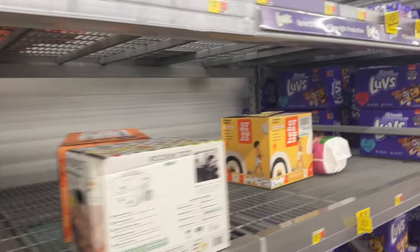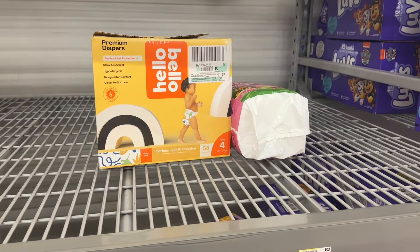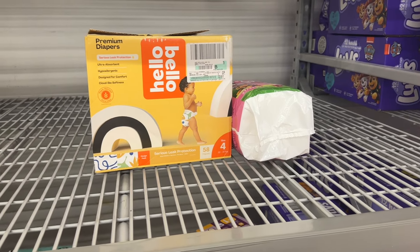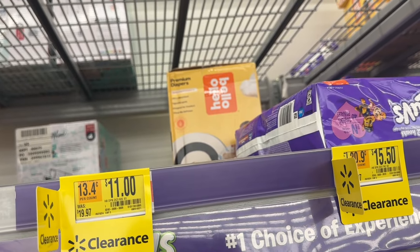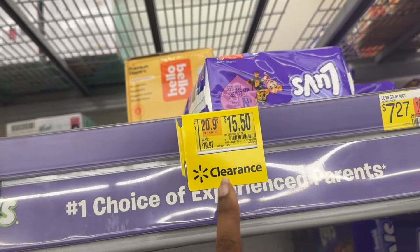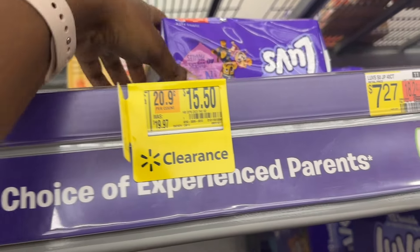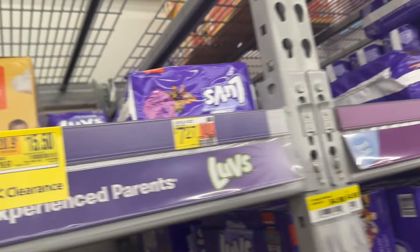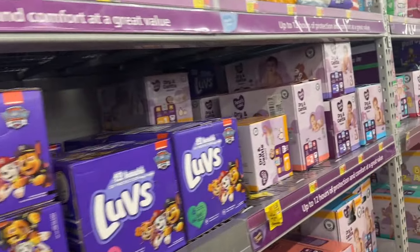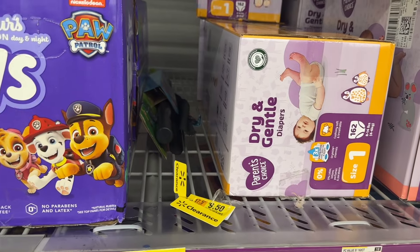Hello Bello is marked down too — size three is eleven dollars and fifty cents, though that one is gone. They have size one marked down to eleven dollars and size two for fifteen dollars and fifty cents. And some Luvs as well.